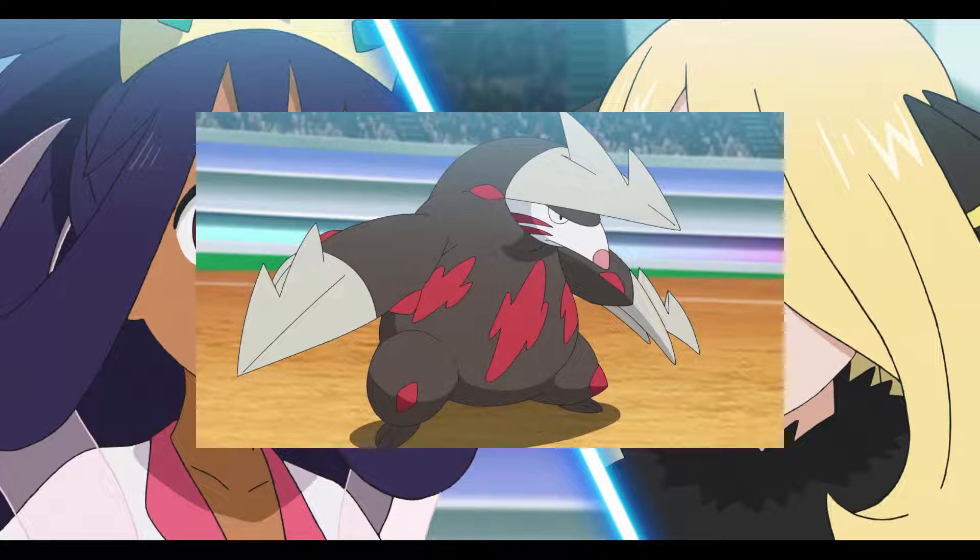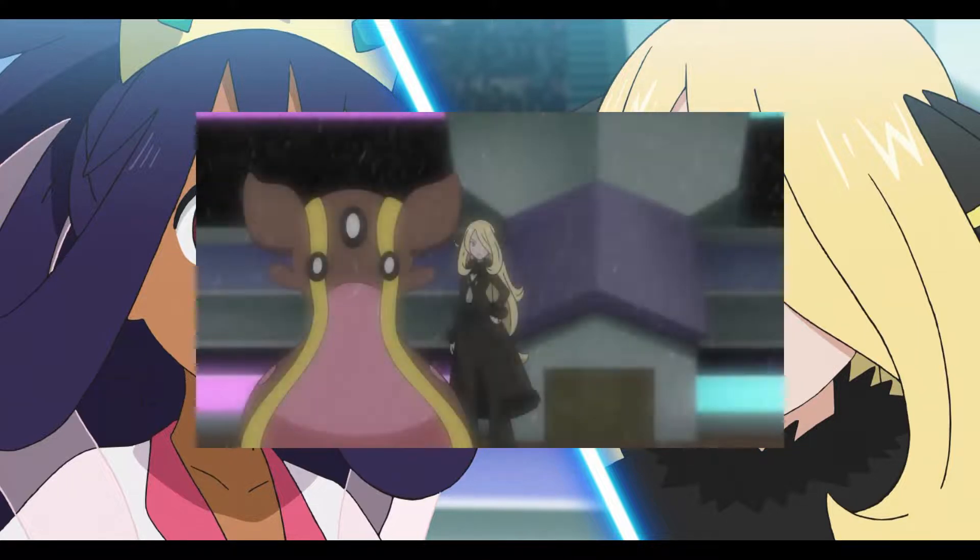Cynthia takes out her second Pokemon, Milotic, which is the MVP of this match. Milotic makes quick work of Excadrill. Even though Iris tries to do some damage, Milotic instantly uses Hydro Pump and just takes out Excadrill. And just like that, Excadrill is down.